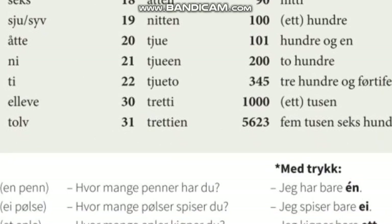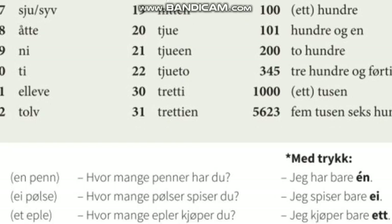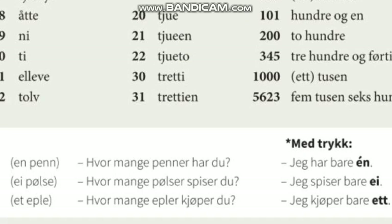MED trykk. Én penn. Hvor mange penner har du? Jeg har bare én. EI pølse. Hvor mange pølser spiser du? Jeg spiser bare ei.